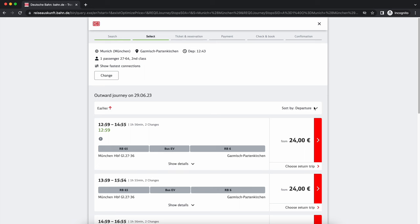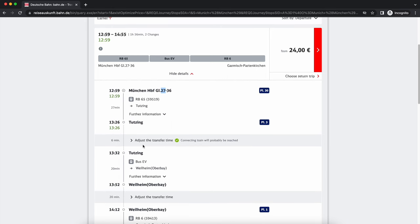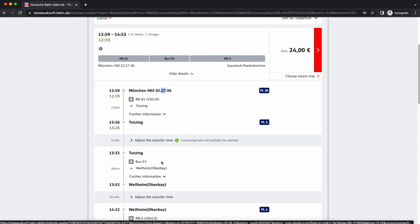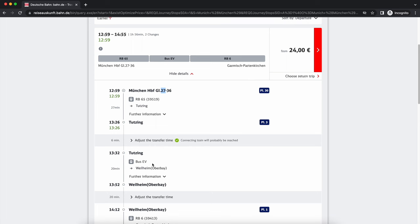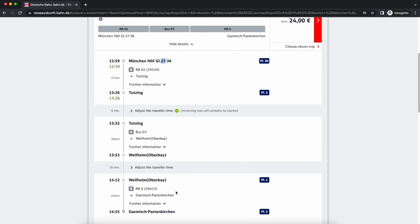To read what's shown, click 'Show details.' It tells you the train departs from a platform between 27 and 36 and goes to Tutzing. Then there may be a rail replacement bus — meaning you arrive at Tutzing, take a free bus to another station called Weilheim Oberbay, and then take the train onward to Garmisch-Partenkirchen.